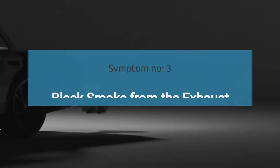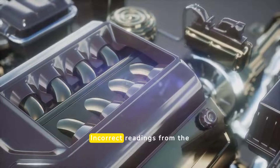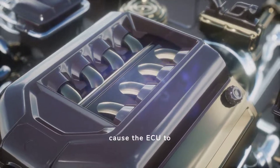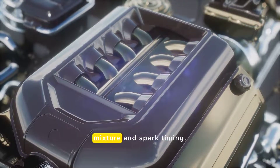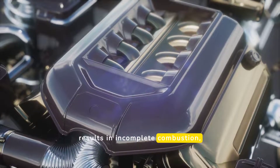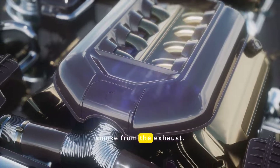The third symptom is black smoke from the exhaust. Incorrect readings from the coolant temperature sensor can cause the ECU to miscalculate the air-fuel mixture and spark timing, resulting in incomplete combustion and leading to black smoke from the exhaust.